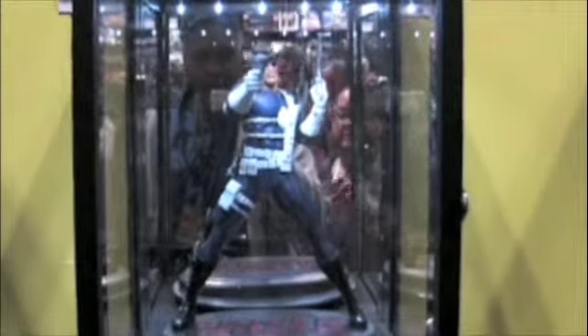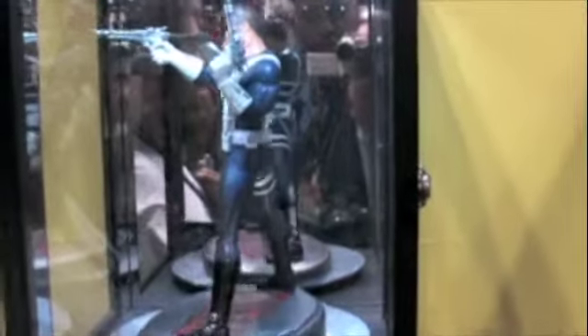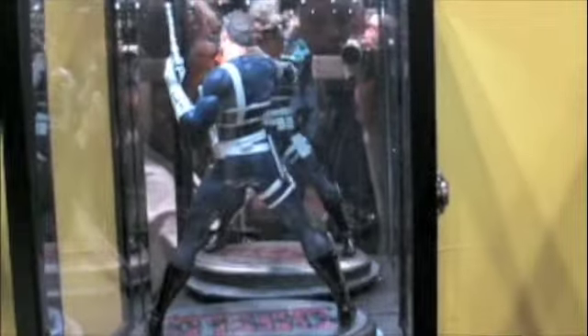We do more standalone cases for larger statues. We've also done bust cases, and we can even include a turntable so that you can see your figure from 360 degrees, on a separate circuit so it doesn't have to be running all the time.